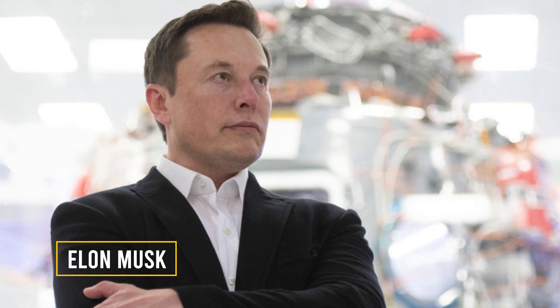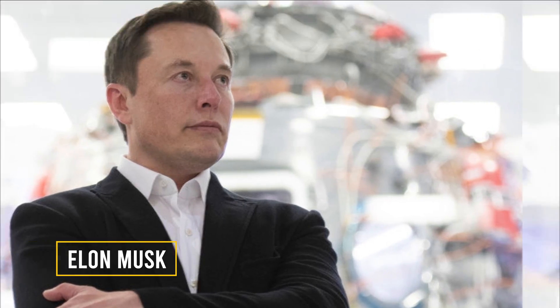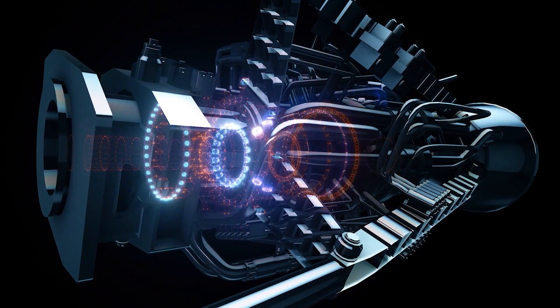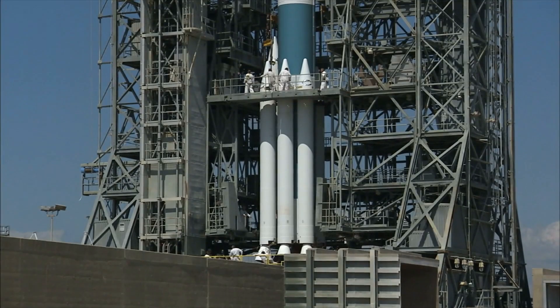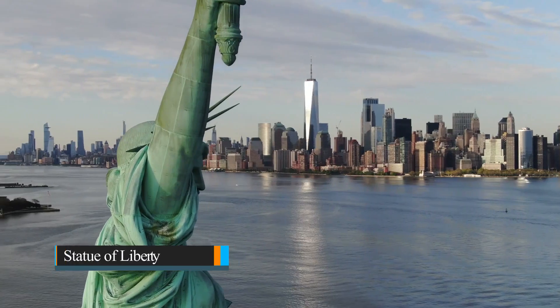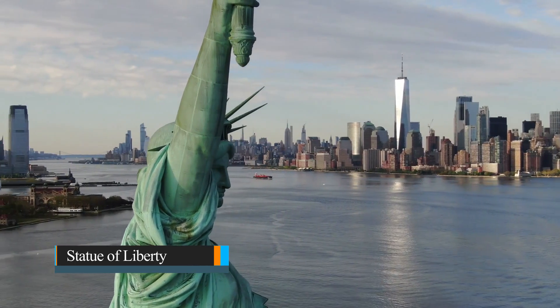Elon Musk does nothing in short measures, and he won't stop with the rockets SpaceX makes. With spacecraft as large as water towers, grain silos, and even larger than the Statue of Liberty, SpaceX's grand ambitions are very well manifested physically.